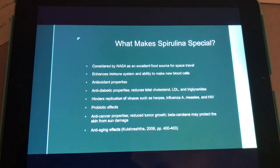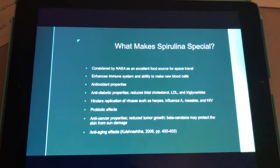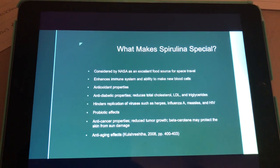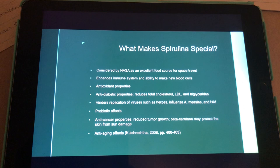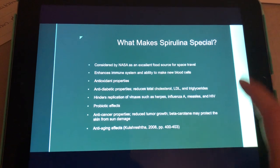It is considered by NASA as an excellent food source for space travel because it's compact and very nutrient-dense. It enhances the immune system and the ability to make new blood cells. It contains antioxidant properties, anti-diabetic properties, hinders the replication of viruses like herpes, measles, and HIV. It also contains probiotic effects, anti-cancer properties, and anti-aging effects.